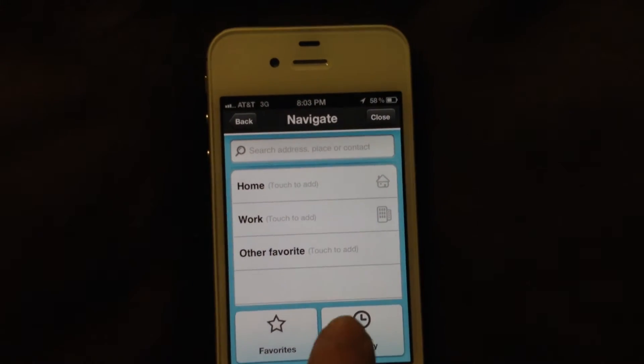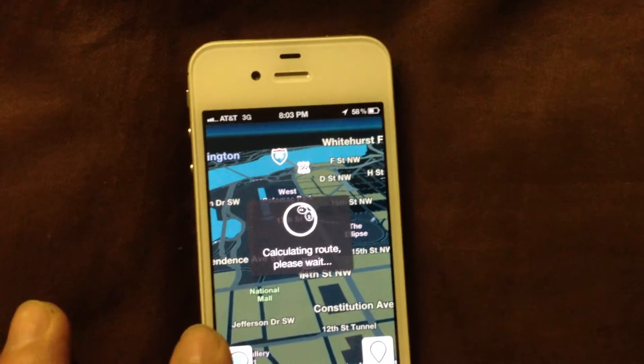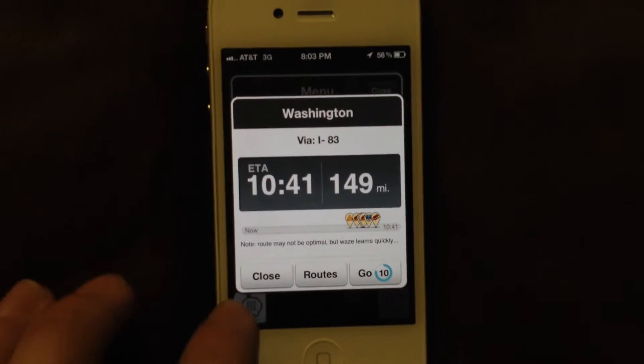It tells you word by word where you're going. You can pick a place. You can share your location — share it on Facebook, Twitter, with your friends if they have the same app.